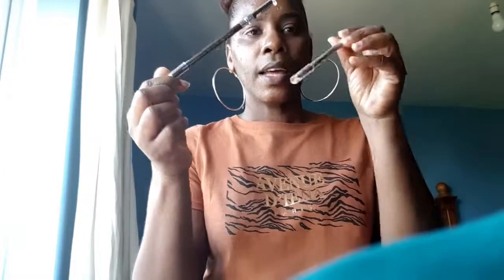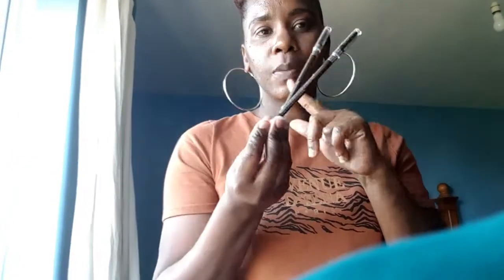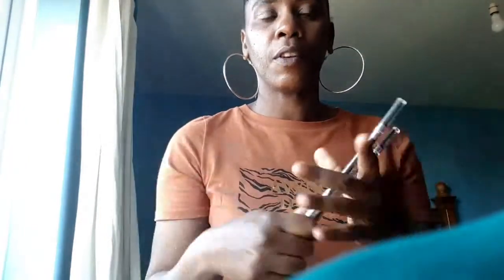I forgot to mention that I also bought two MUA pencils in the shade Brunette. They were £1 each, but they had a special offer — if you bought two, you paid £1.50 instead of £2, giving you a total saving of 50 pence.